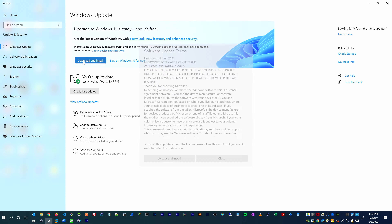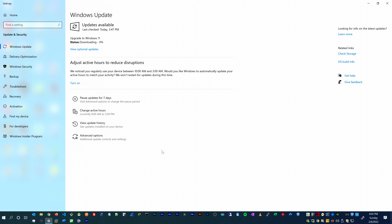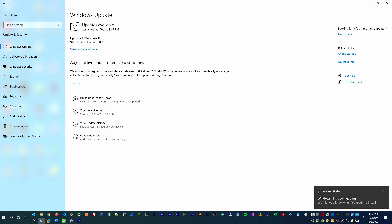All right, let's go ahead and do the upgrade. I'm going to click on 'Download and Install,' and of course we have the software license terms that we need to read and accept as usual. Now it's downloading — we're going to give it some time. After this I think it's going to install. It's done downloading; now it's installing. As you can see we are at 35%.